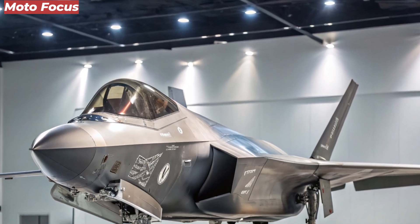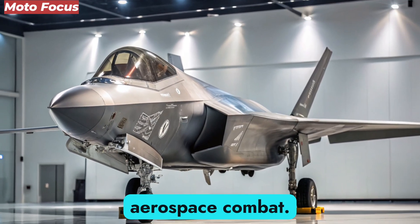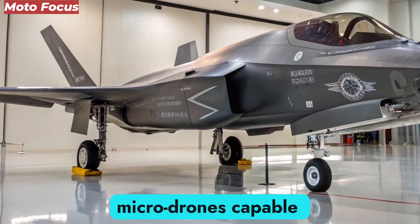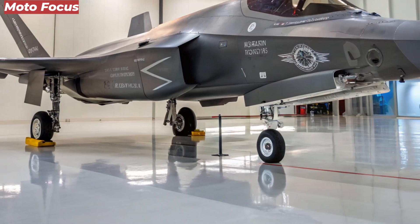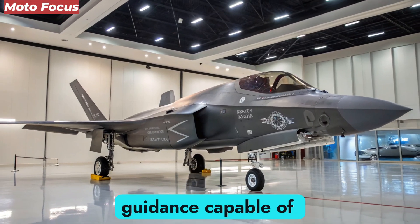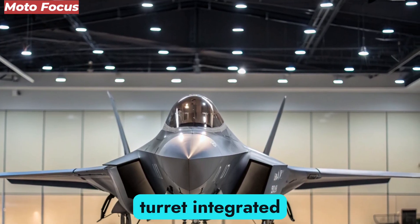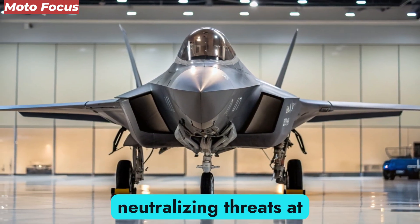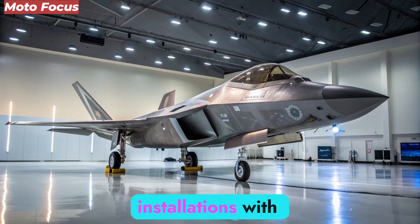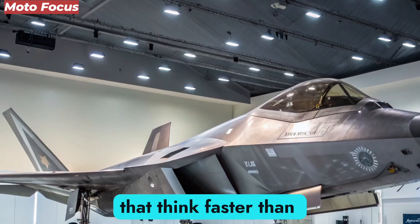The F-47 NGAD carries an arsenal of advanced weaponry that pushes the limits of aerospace combat. Its internal bays can house hypersonic missiles, directed-energy weapons, and swarming micro-drones capable of disabling enemy sensors. The primary missile system, dubbed Spear Hawk, travels at over Mach 6 and features adaptive guidance capable of evading anti-missile systems. Complementing it is a next-generation laser turret integrated into the fuselage, capable of neutralizing threats at the speed of light. The F-47 can engage targets hundreds of miles away, strike ground installations with surgical accuracy, and defend itself in close dogfights using smart countermeasures that think faster than any pilot.